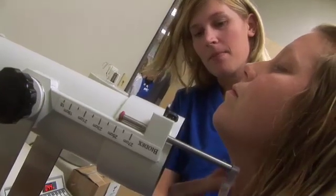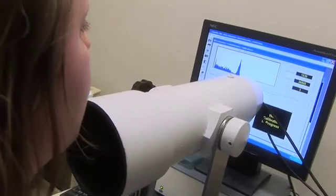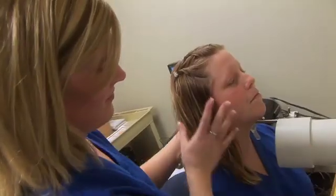Nuclear medicine is getting more into the treatment and therapy area, and that's very exciting too. Our cameras are just big Geiger counters and we can see what we need to see. It's pretty neat.